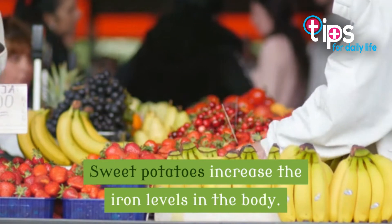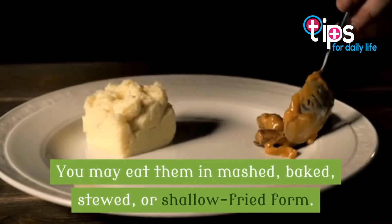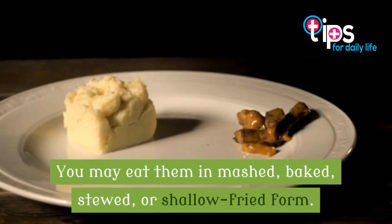Sweet potatoes increase the iron levels in the body. You may eat them in mashed, baked, stewed, or shallow fried form.